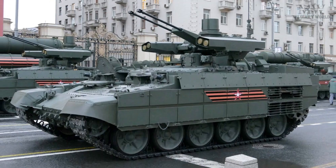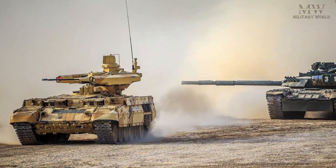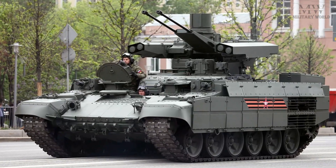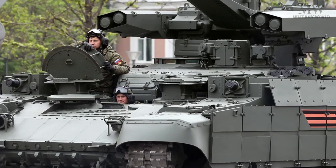The primary role of the BMP-T72 is to support the main battle tank in combat. These vehicles can confront and neutralize threats that may not be effectively overcome by tanks alone, such as infantry and light armored vehicles.